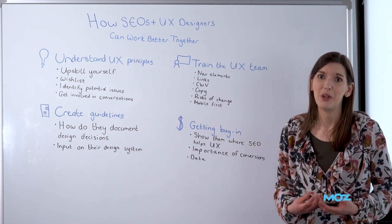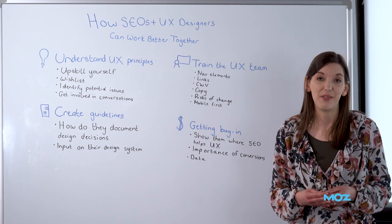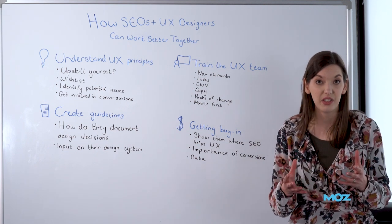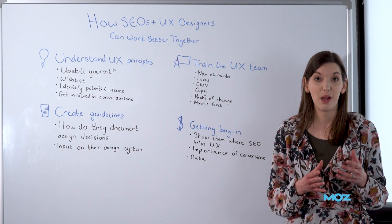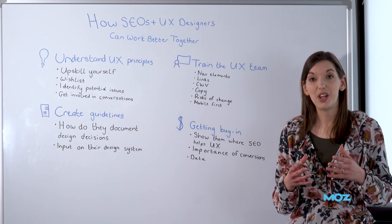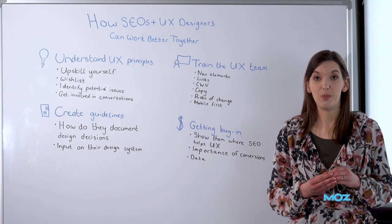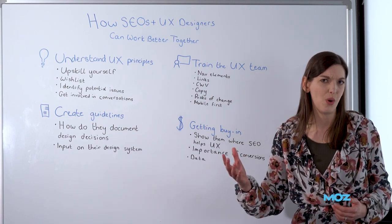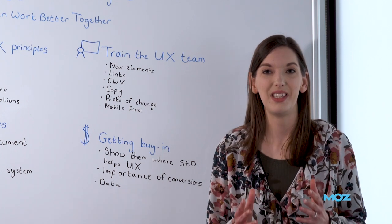Talk to them about things like copy and why we do need copy on a page. We don't need copy on every page because not every page is important from an SEO perspective, but for those that are, we do need to have copy. That doesn't mean we have to have reams and reams of copy that a user has to scroll through on their mobile before they get to the list of products. There are ways to implement copy that's a lot more friendly for users — things like tabs or concertinas that reveal the copy when an interaction is made. That means users aren't having to scroll through the entire backstory of a recipe just to find a simple recipe on those recipe websites. You don't have to do that for SEO to be considered for that page.